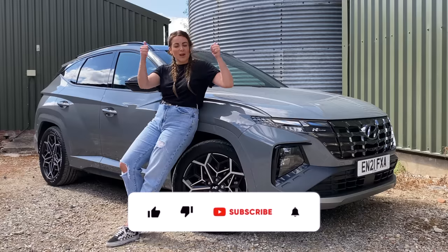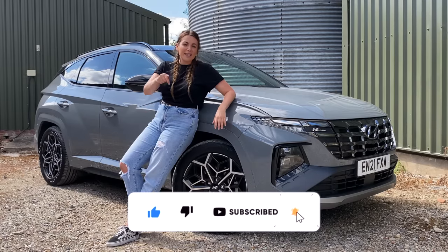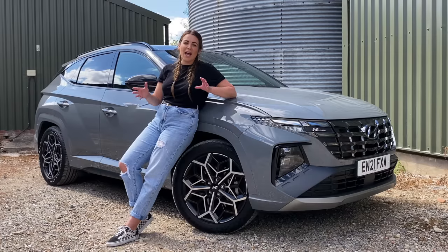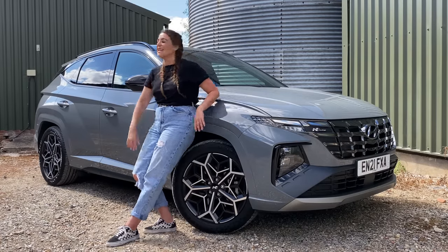If you've enjoyed the video, please go ahead and give it a thumbs up. And if you want to see more reviews like this, please do go ahead and hit the subscribe button. I'm trying to get to 25k and I really need your help to get there. Until next time guys, see you later.